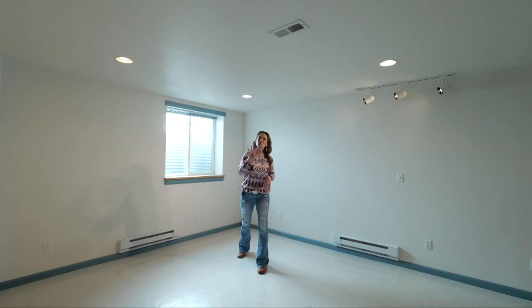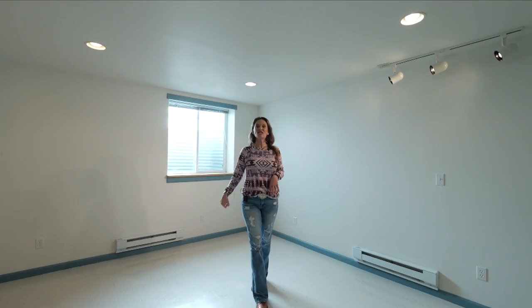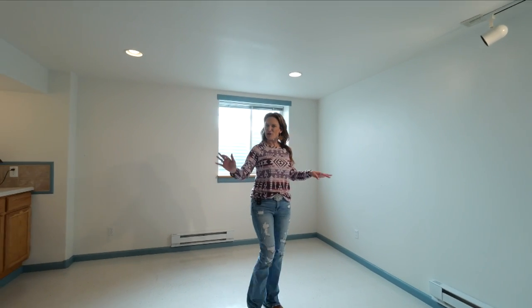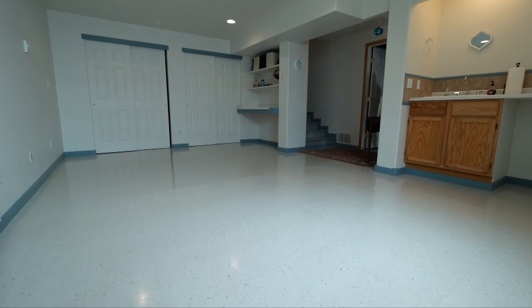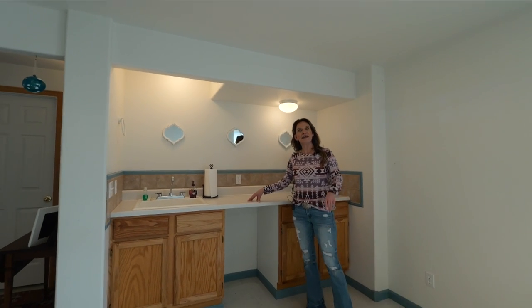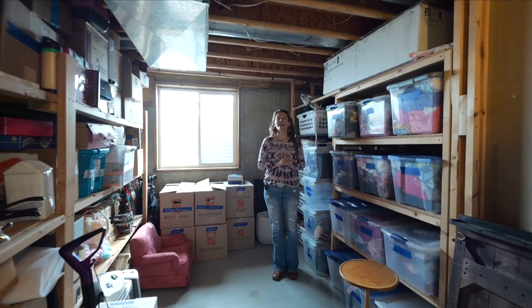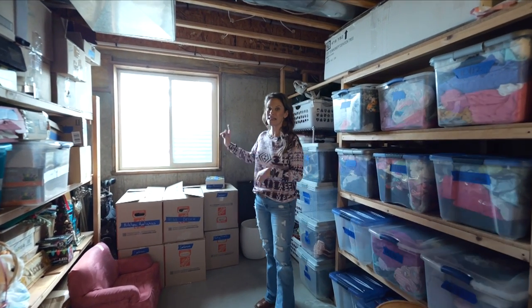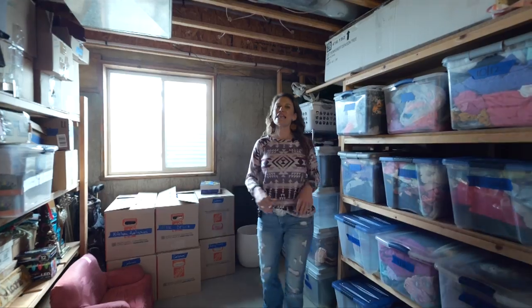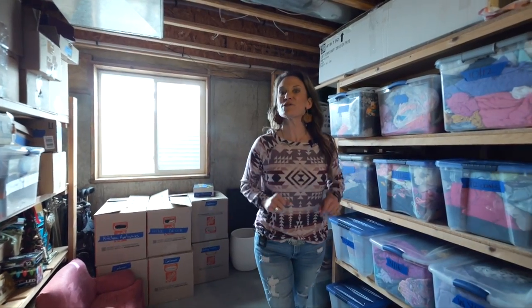We are calling this the fourth bedroom. It has an egress window, two closets, and wouldn't it be perfect as a bedroom because it's so big — you could put down some rugs. It has a desk, and this would be the perfect area to put on your makeup. Now, by putting up some walls, this could be the fifth bedroom because it does have an ingress window, but right now it is the perfect area for storage.